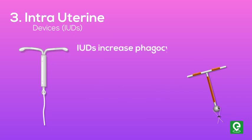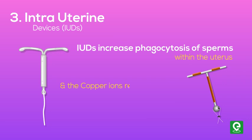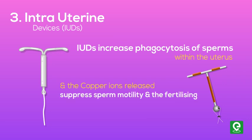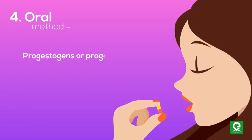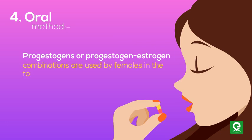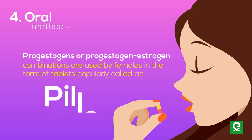IUDs increase phagocytosis of sperms within the uterus, and the copper ions released suppress sperm motility and the fertilizing capacity of sperms. Oral method: progestogens or progestogen-estrogen combinations are used by females in the form of tablets, popularly called pills.